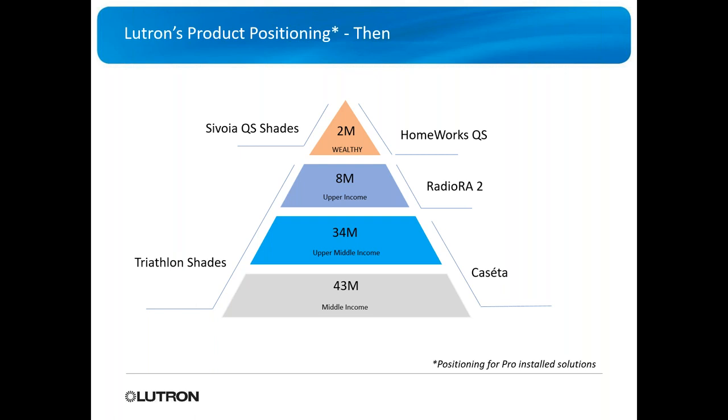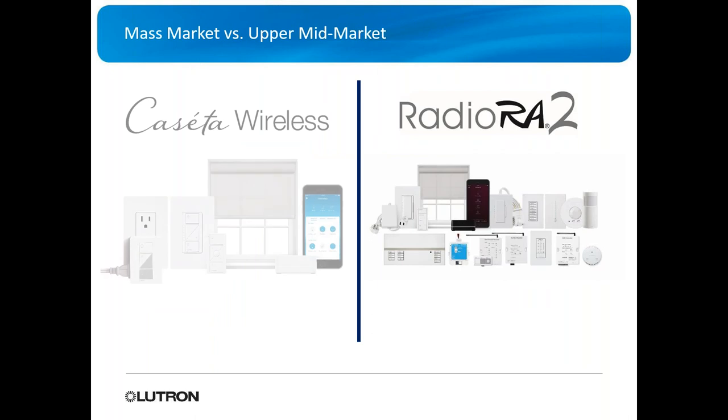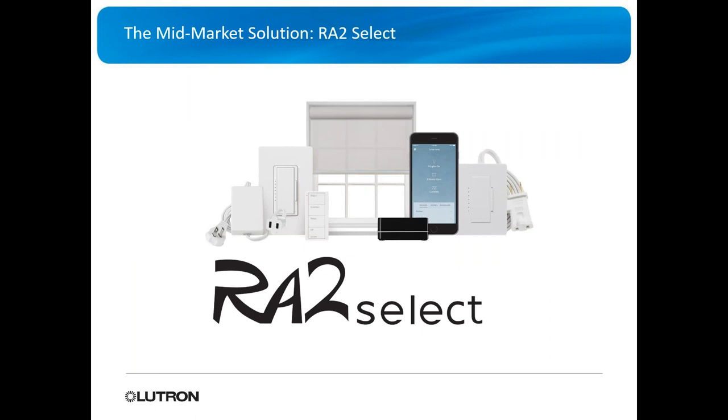There's been a huge gap going from Caseta to ROT2. Those upper middle class homes, and even some of the middle class homes, land in this area where sometimes Caseta is not large enough, not powerful enough, but their budget doesn't allow ROT2. This has been a realization over the last year after they launched Caseta — they need something to fit in between.